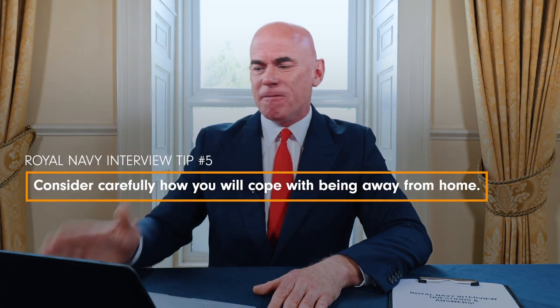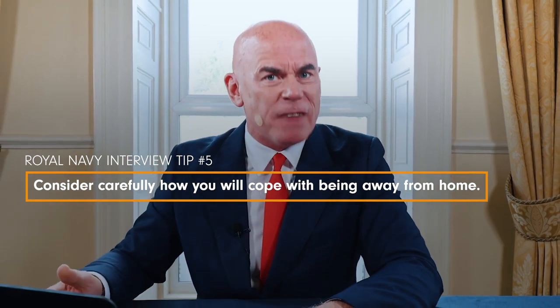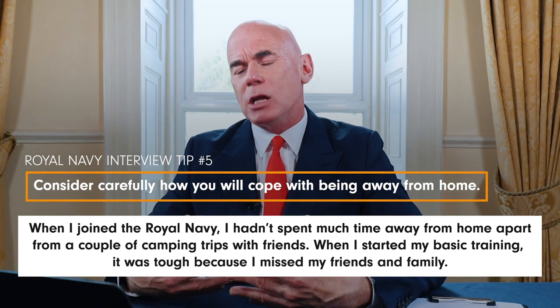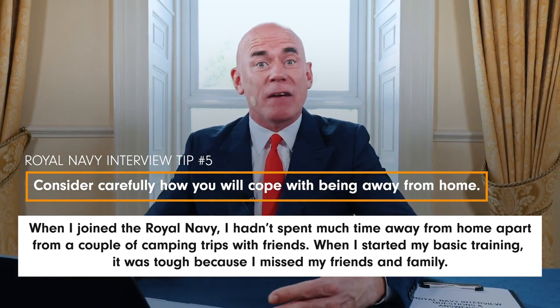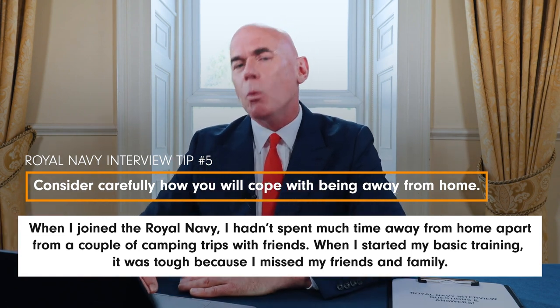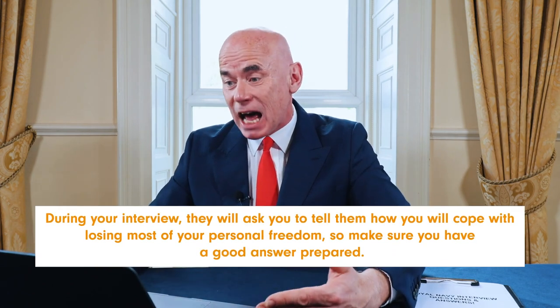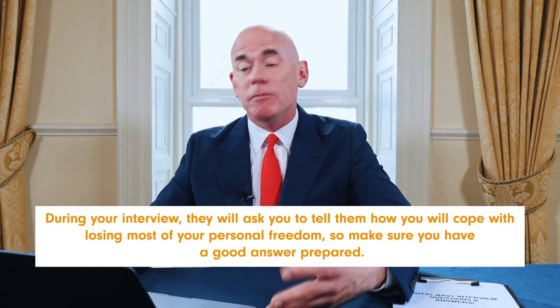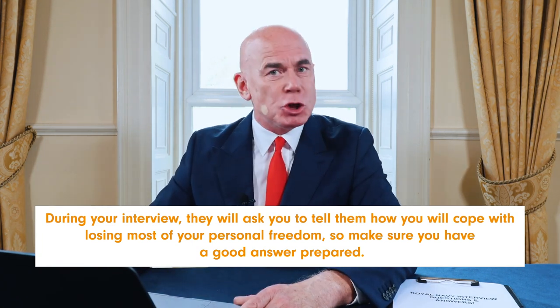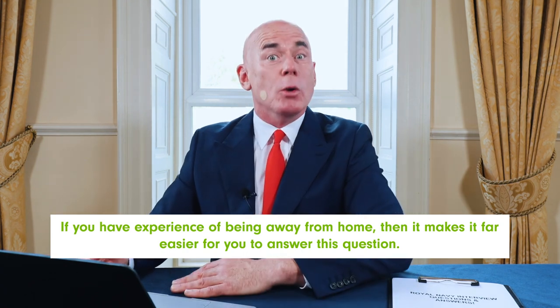Royal Navy interview tip number five is to consider carefully how you will cope with being away from home. When I joined the Royal Navy, I hadn't spent much time away from home apart from a couple of camping trips. When I started basic training, it was tough because I missed my friends and family. During your interview, they will ask how you will cope with losing most of your personal freedom, so make sure you have a really good answer prepared.